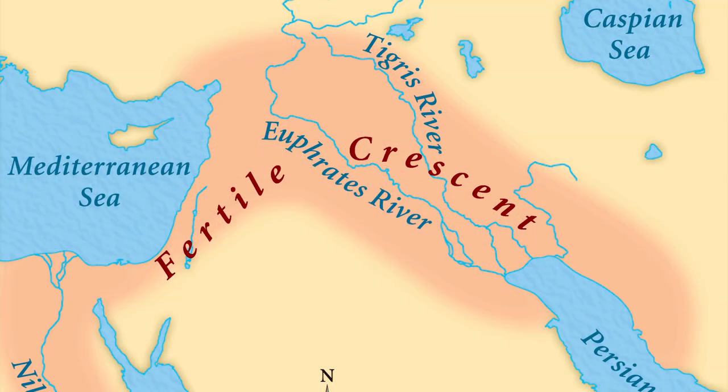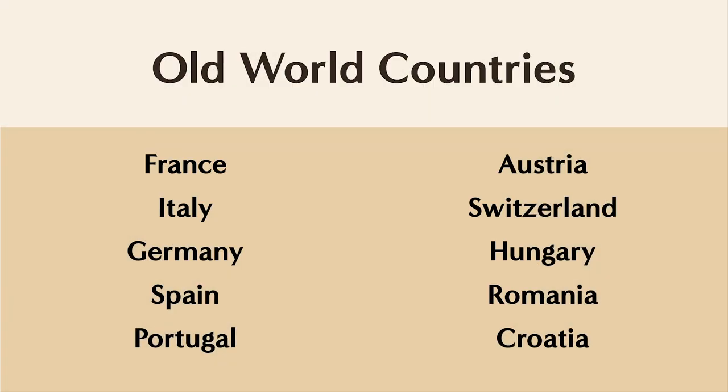Number one: location. Old world wines refer to those made in countries considered the birthplace of wine. This includes the Middle East, the Tigris-Euphrates River Valley — known as the Fertile Crescent — and Europe. The Fertile Crescent includes Syria, Iran, Iraq, Lebanon, Israel, and Georgia. But most of the time we think in terms of just Europe: primarily France, Italy, Spain, Portugal, Germany, and to a lesser degree Austria, Greece, Switzerland, Hungary, Romania, and even Croatia.